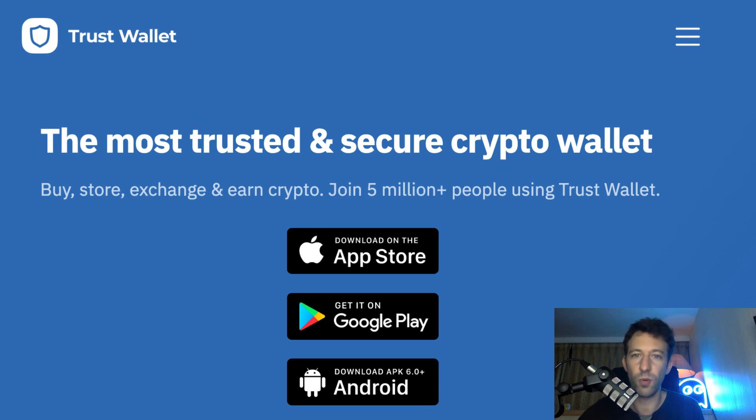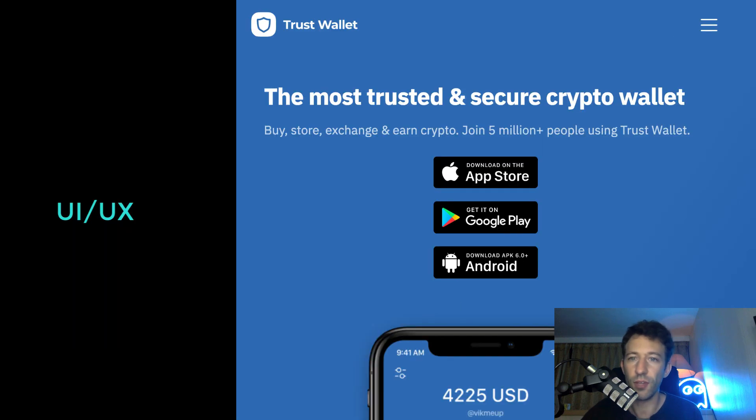Next, I'm going to introduce Trust Wallet. Trust Wallet is a mobile wallet available on iOS and Android. It is used by 5 million users and was acquired by Binance in 2018. In terms of user experience, Trust Wallet is very nice and simple to use. For security, Trust Wallet stores your private key on your device and encrypts it with your password. In general, it's harder for hackers to hack into a mobile device because mobile operating systems are not as open as desktop operating systems.